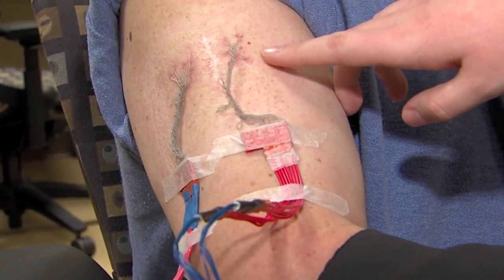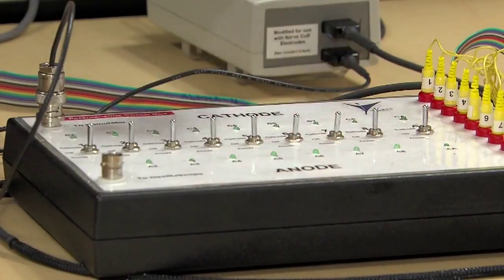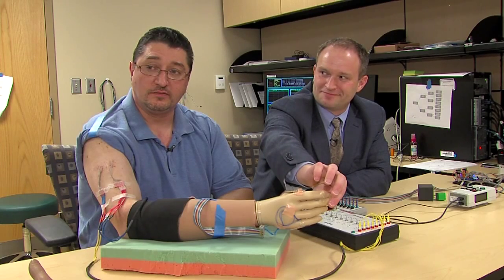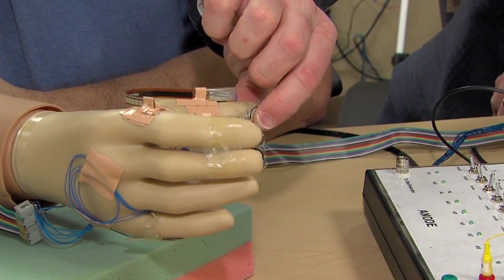Researchers are wiring the sense of touch into an artificial hand. Igor Spedek actually feels what these artificial fingers are touching. Which one's he touching right now? My index finger. And that's my middle finger. And that's my thumb.